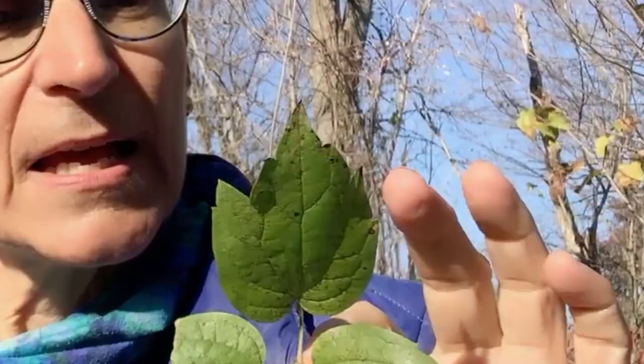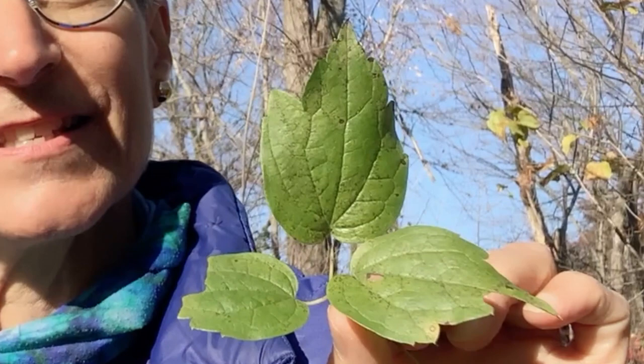You can tell the two of them apart by taking a look at the leaves. The native virgin's bower has little teeth that surround the edges of each of its leaves, while the sweet autumn clematis has smooth edges to its leaves.